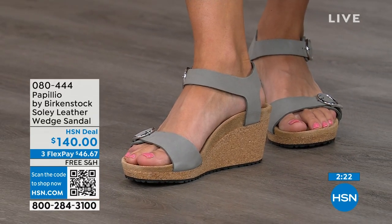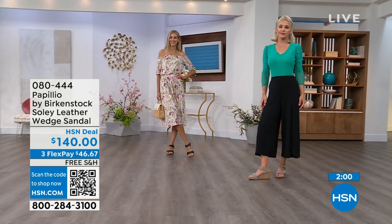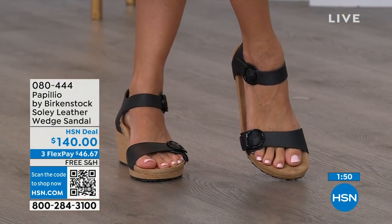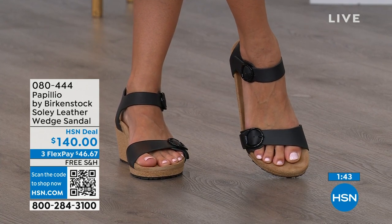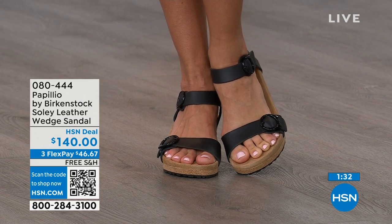I love our wedges. If you're looking for something a little dressier and you need some height, this is going to be your perfect sandal — especially now in summer when you're wearing summer dresses, rompers, capris. You want a little bit of elevation, something that helps make your legs look good, but you don't have to sacrifice comfort for a great look. You're getting the best of all worlds. If you only have the flat traditional sandals and need a wedge for those times you want elevation, give us a call, shop on hsn.com, or use the QR code. Item number is 080-444. Flex pay is available.